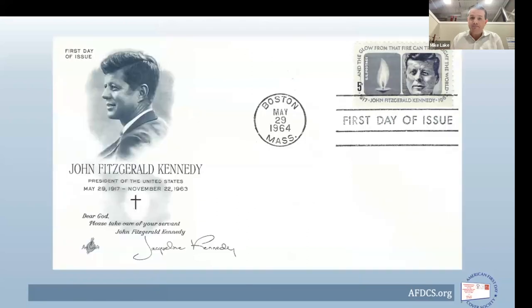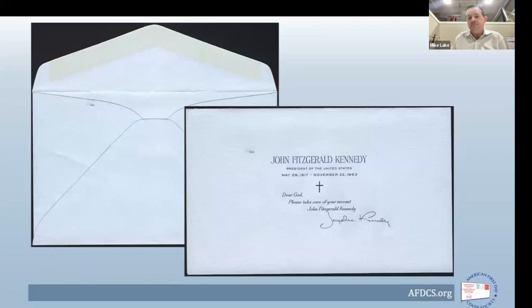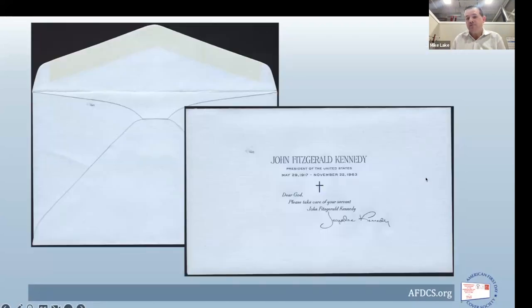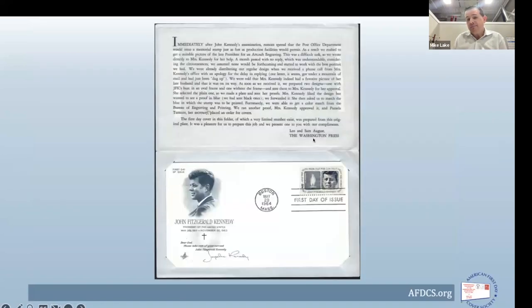And here is the final cachet — the final product. Blue-gray color to match the stamp; stamp in the upper right with a machine cancel, First Day of Issue, Boston, Massachusetts, May 29th, 1964. In addition, Art Craft produced ripped-paper folders to hold the cover, with the same engraving reproduced on the front, inside an oversized blue envelope. In theory, Mrs. Kennedy could use these to mail the covers out to various dignitaries and close friends.